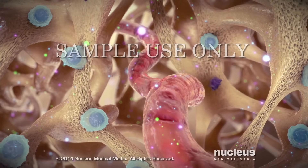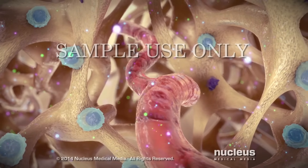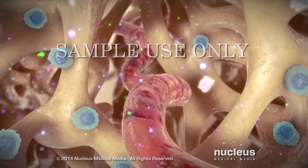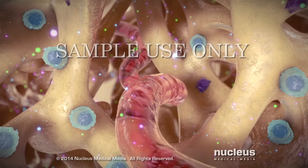Hormones such as estrogen, growth hormone, and testosterone help keep the number and activity of osteoblasts higher than osteoclasts so that more bone is made than removed.